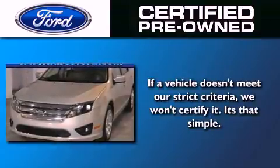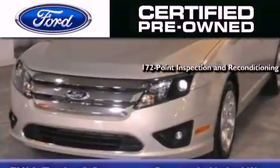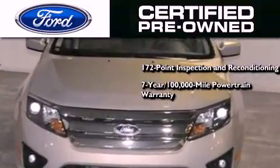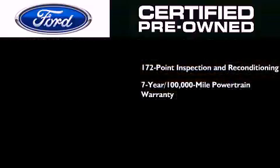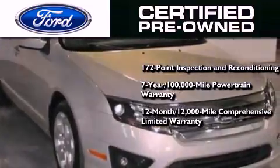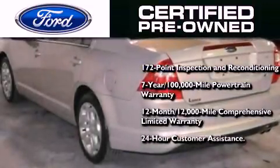Ford's pre-owned certification includes a 172 point inspection and reconditioning process, a seven year 100,000 mile powertrain limited warranty, a 12 month 12,000 mile comprehensive limited warranty, plus Ford Motor Company's 24 hour roadside assistance program.